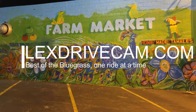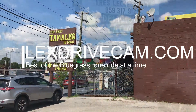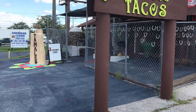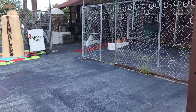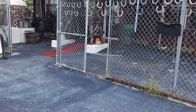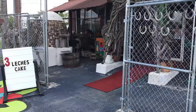Since I moved to Lexington about two years ago, I have been curious about this little place on New Circle Road. It claims to have the best tamales in town, so I decided to take a stop in one day. It's kind of a hole-in-the-wall looking place, but I tell you what, it is amazing.